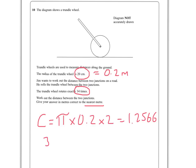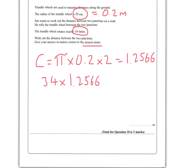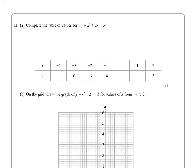Because it turned 34 times, we want 34 of those circumferences: 1.2566 times 34. You get 42.73, and it asks us to round to the nearest metre, so the answer is 43.